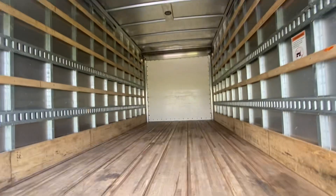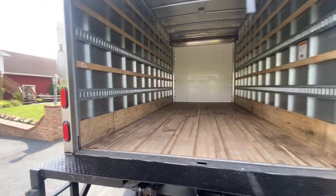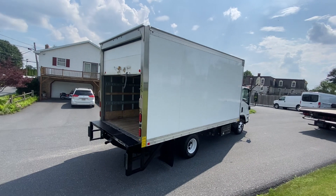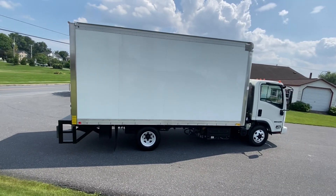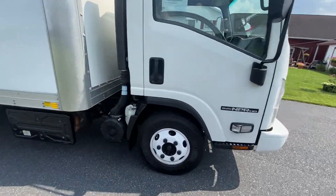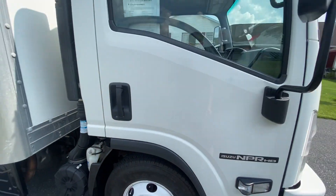That's the interior — nice, plenty of room. Beautiful box truck. It's just been serviced; all the mechanicals are ready to rock and roll. We'll do a tread check on here — tread check, yes sir.